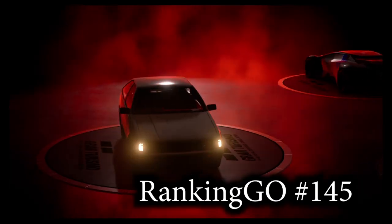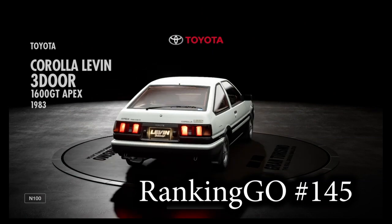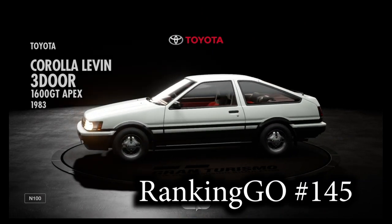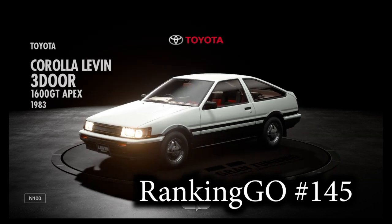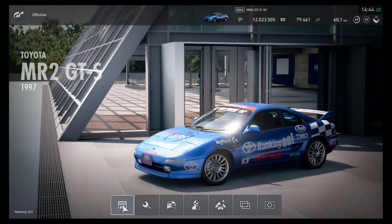Veio o nosso Ranking Goal número 145, o pequeno, quadradão e belíssimo Corolla Levin, 3 portas 1600 GT Apex de 1983. É um Hashihoku, não é o que tem faróis retráteis e como ele é repeteco, nós vamos dar lugar a outro Toyota, o MR2 GTS 97, que está desde o primeiro GT e a música dele é essa.